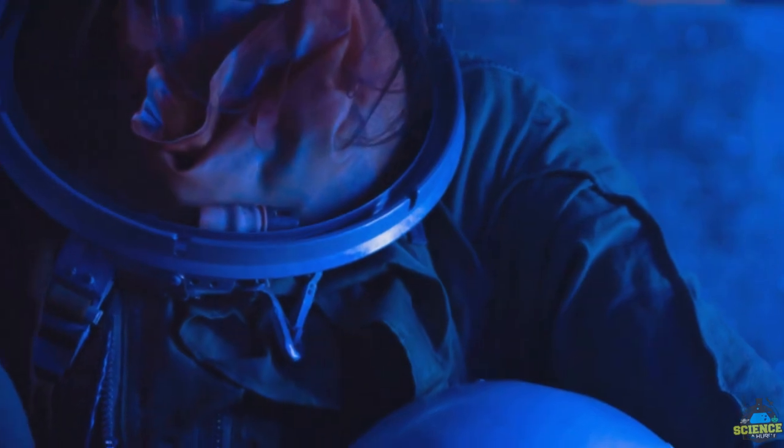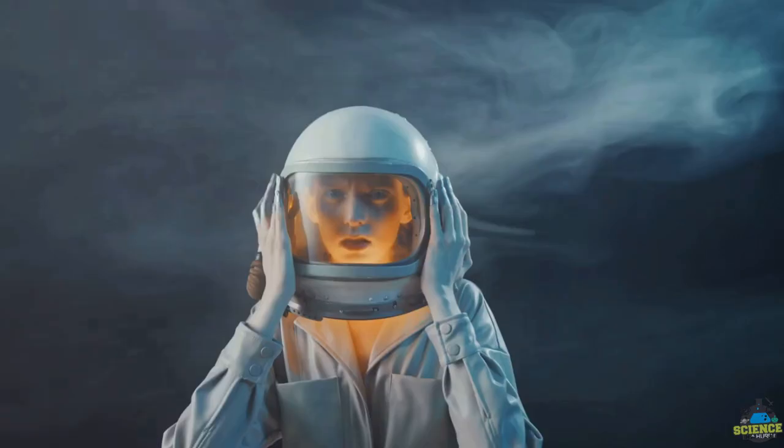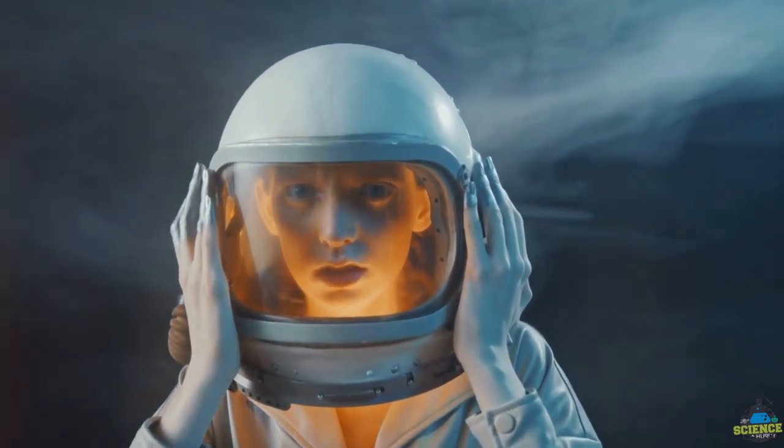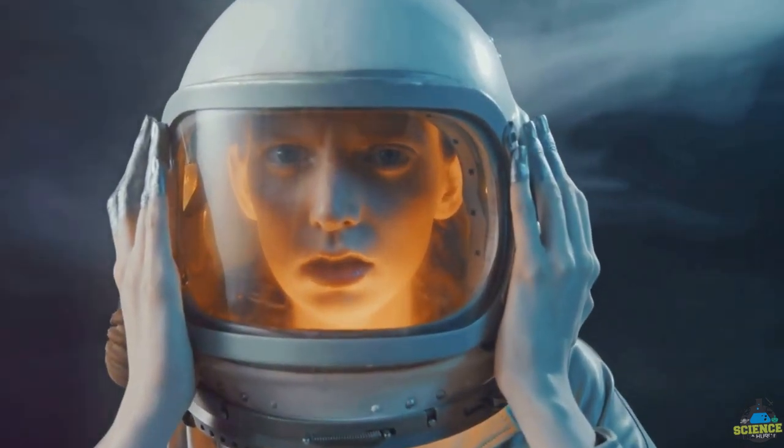Furthermore, the helmet facilitates vital processes in the hostile environment of space. It supplies the astronaut with life-giving oxygen, and crucially, it removes the dangerous carbon dioxide exhaled, maintaining a viable atmosphere within it.